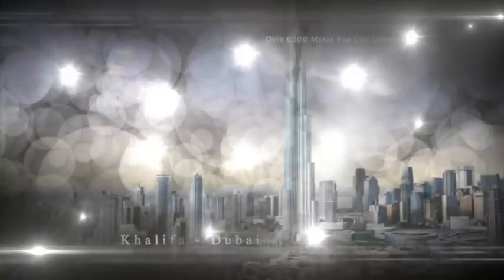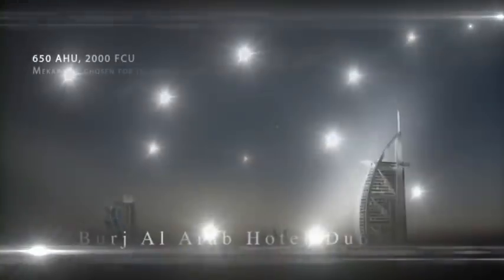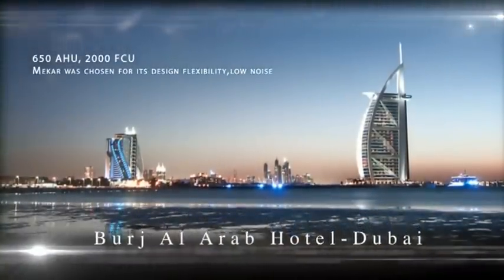Over 6,000 Makar fan coil units are installed at the Burj Khalifa. Makar was chosen for its design flexibility and low-noise fan coil unit.